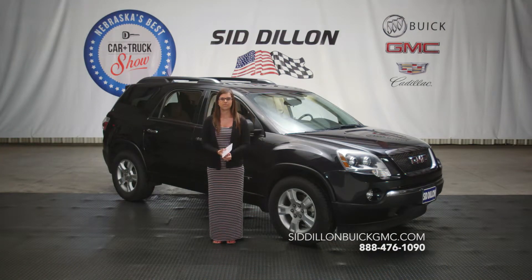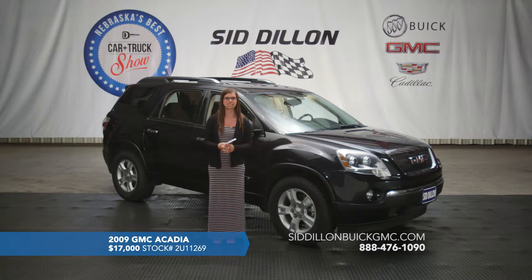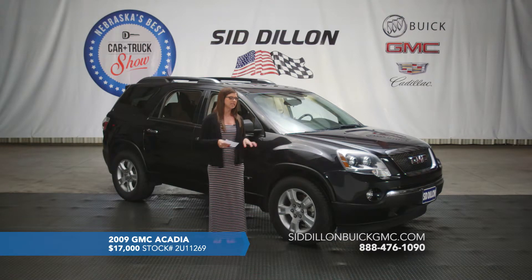Here we've got a really awesome deal — this is a 2009 GMC Acadia, a very great vehicle. We've got tons of people that love this vehicle, especially families. This one does have a third-row seat, so it is a seven-passenger vehicle with two bucket seats in the middle row and three seats in the third row. If you put down the third row you can have more cargo room, and it folds flat, which is really nice.